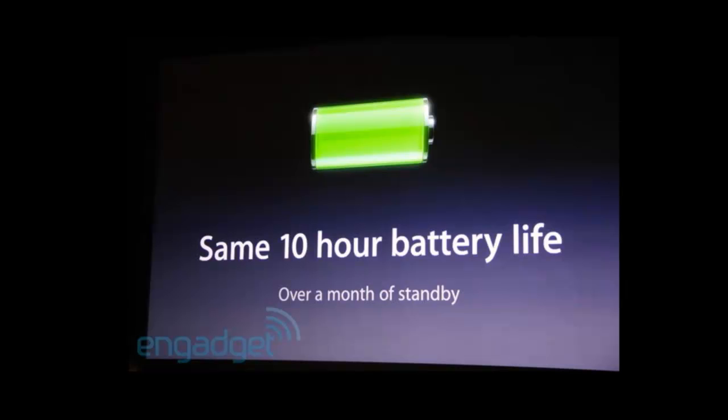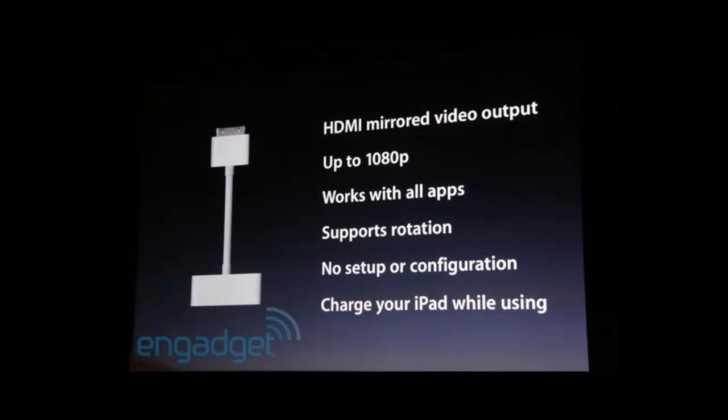The battery life is the same — 10-hour battery life with over a month standby time. Also, the new generation iPad is going to have HDMI out, supporting up to 1080p, works with all apps, and supports rotation, so you can output it now to a TV device.